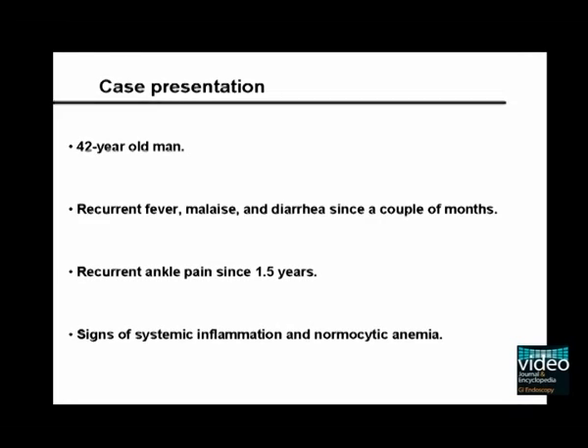This patient was referred to our endoscopy unit due to general ill health with recurrent fever, malaise, and diarrhea. Moreover, the patient reported recurrent ankle pain over 1.5 years. Laboratory values demonstrate signs of systemic inflammation and normocytic anemia.